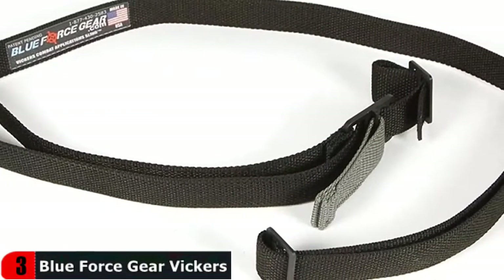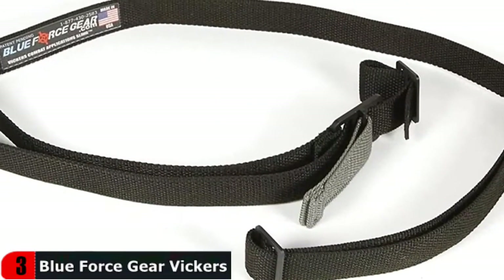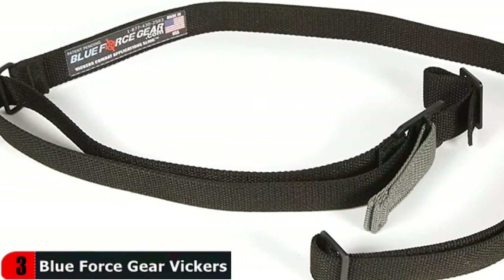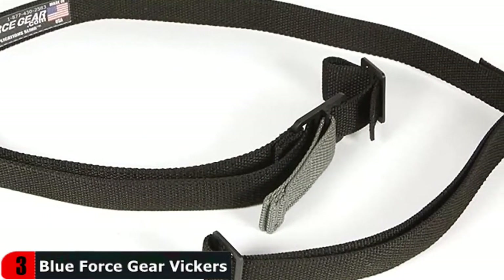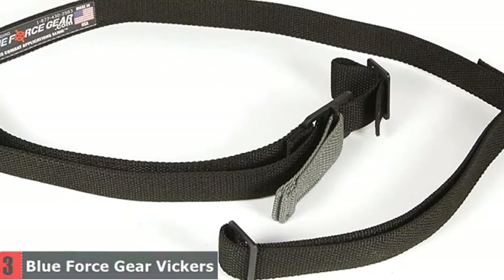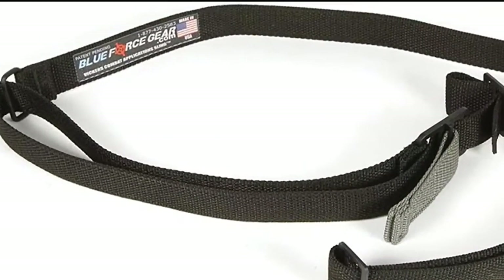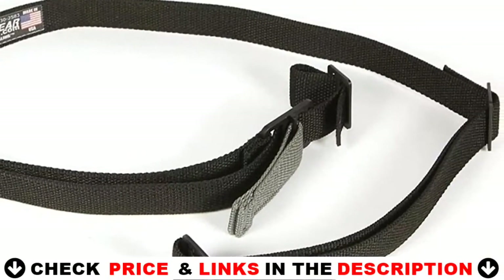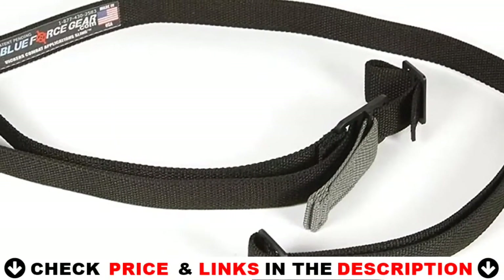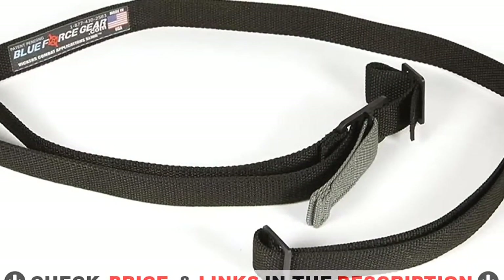It's a well-designed 2 point sling with plenty of adjustability and a tangle-free design feature. You won't have to worry about wear and tear because it's made of premium quality, heavy duty tubular nylon webbing. It is chafe resistant and extremely resistant to pulls and snags, and can withstand a force of 4,000 pounds. As a result, it is deserving of consideration as the best rifle sling for hunting.